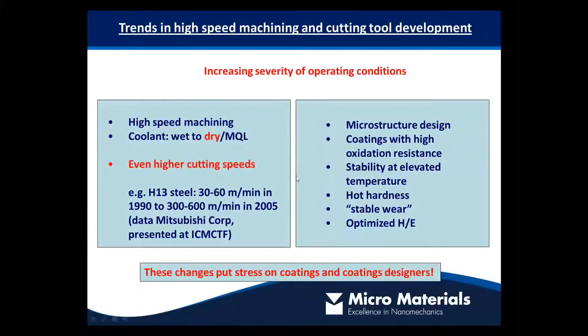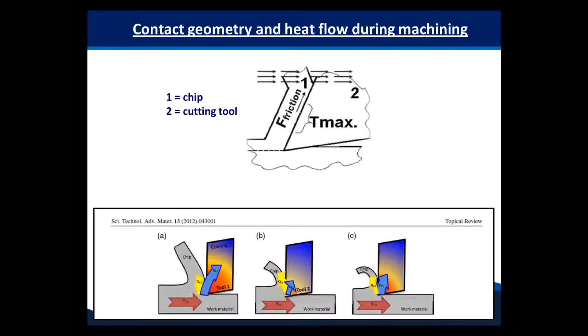As Adrian said, this puts a lot of demands on the performance of the coatings and people typically will just optimize for the hot hardness. While that is a useful thing to do, as you saw earlier, it's nevertheless not the only factor that affects tool life as hopefully we'll be able to show you.